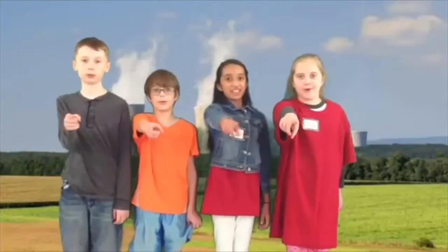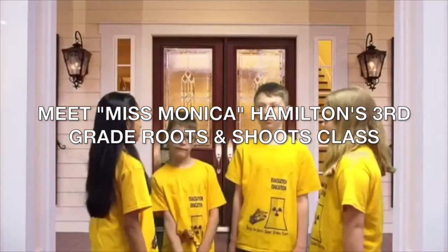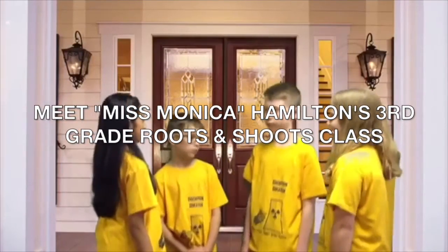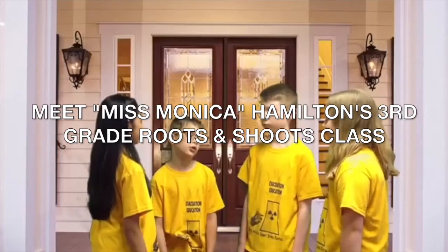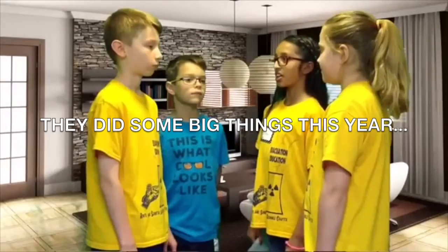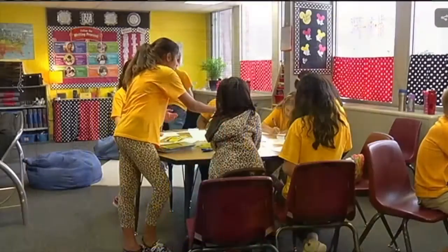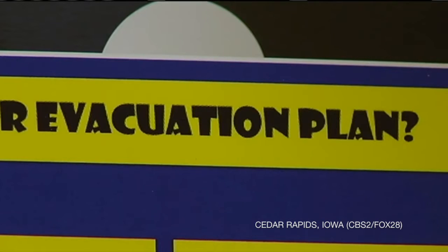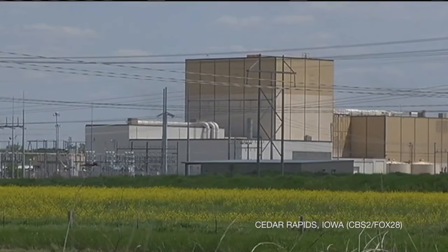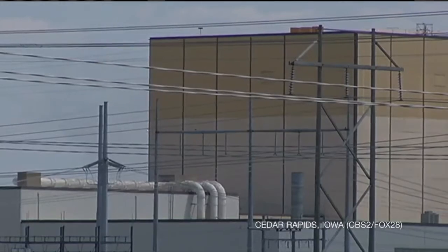Do you know your evacuation plan? A third and fourth grade class at Summit Schools is working on a project to educate the community on their evacuation route in case of an emergency. They learned about the nuclear power plant in Palo and the potential for disaster, and that got them thinking.